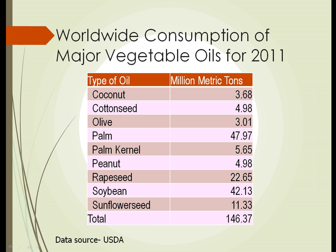Here we have a table from the USDA that shows consumption of major vegetable oils from 2011. Looking down the table, we see that worldwide, palm oil is still the largest consumption by metric ton. Second place goes to soybean oil, and soybean is climbing that ladder because soybean is faster and easier to produce and makes large crops.